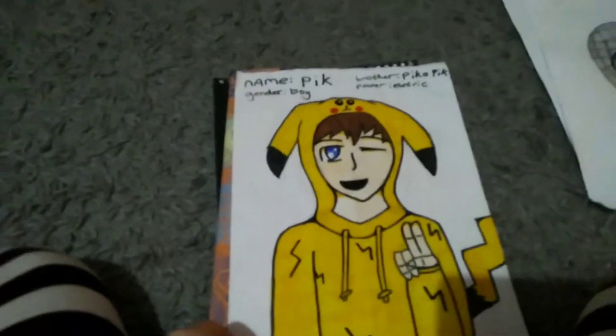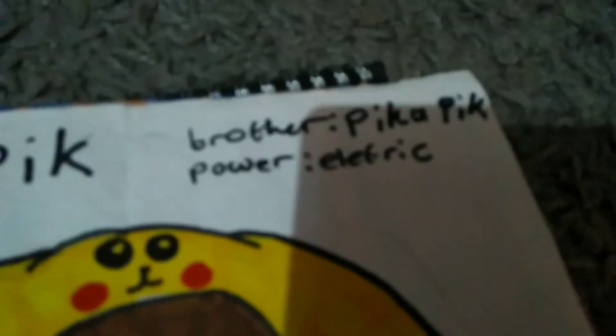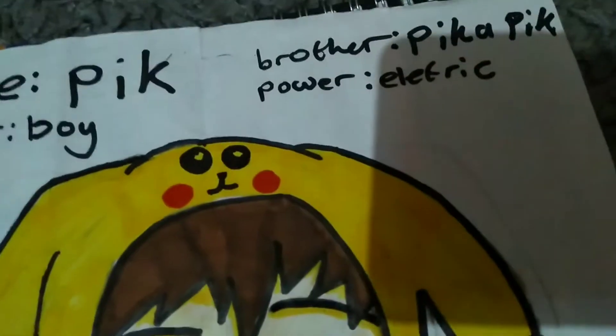Here we have Peek. Peek is my favorite Pikachu slash human drawing. He has a boy — his brother is Peek-a-Peek, and he has the power of electricity.